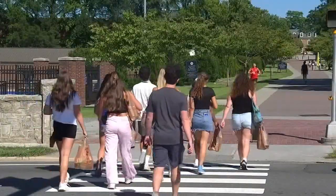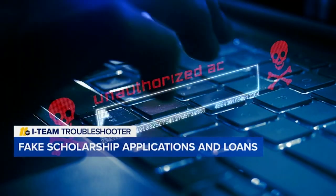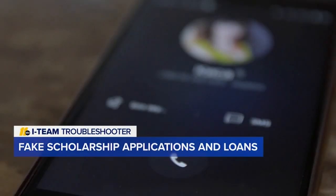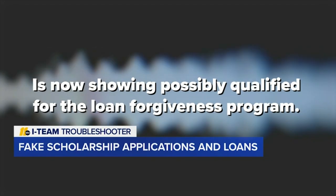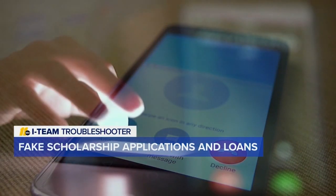College and high school students, don't fall for fake scholarship applications that ask you to pay up front or for personal information like your social security number. And student loan scammers continue to send emails and leave automatic voicemails claiming your student loan is eligible to be paid off. Don't respond to these unsolicited messages.